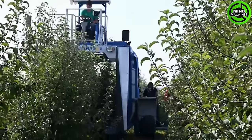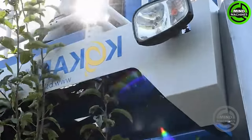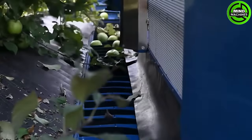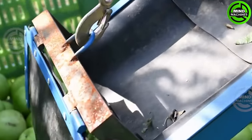The automated apple harvester stands as a marvel in contemporary agriculture, skillfully maneuvering through orchards to meticulously pluck ripe red apples. With robotic arms delicately picking each fruit, it guarantees a meticulous harvest, preserving the quality of the apples.